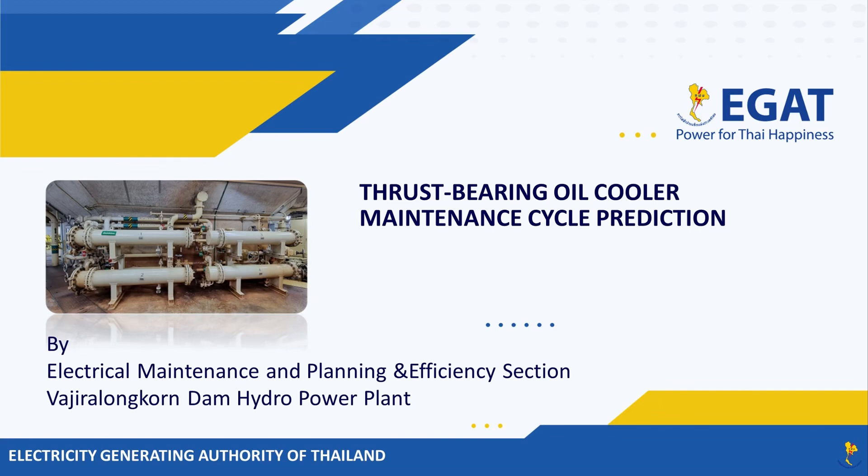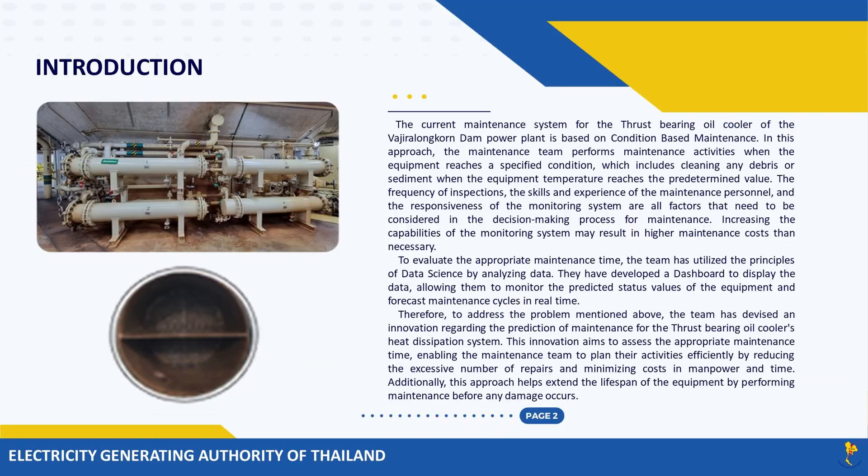Thrust bearing oil cooler maintenance cycle prediction. The current maintenance system for the thrust-bearing oil cooler of the Vajira Longhorn Dam Power Plant is based on condition-based maintenance. In this approach, the maintenance team performs maintenance activities when the equipment reaches a specified condition, which includes cleaning any debris or sediment when the equipment temperature reaches the predetermined value.